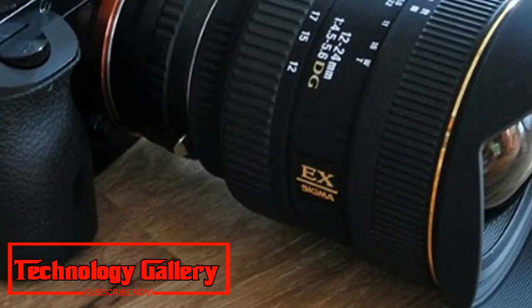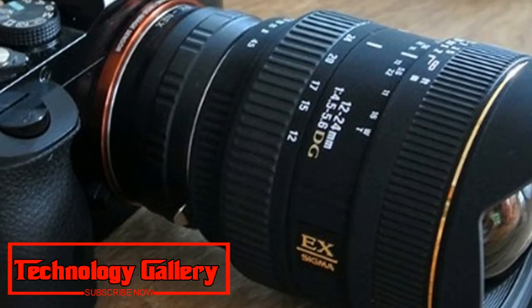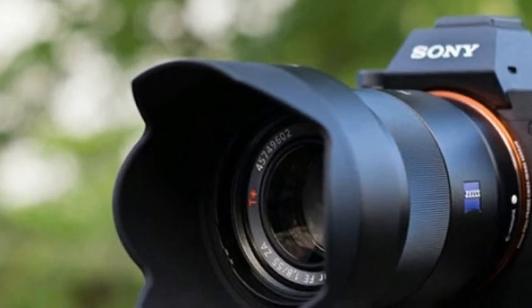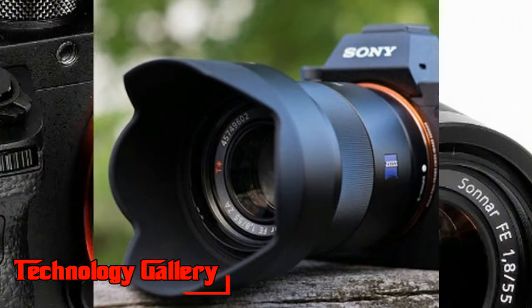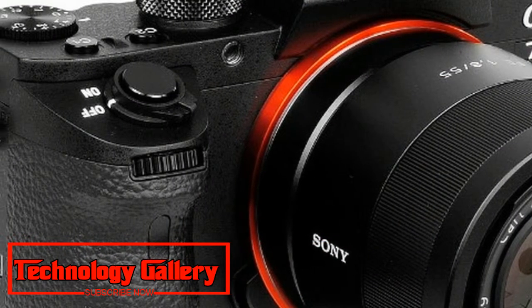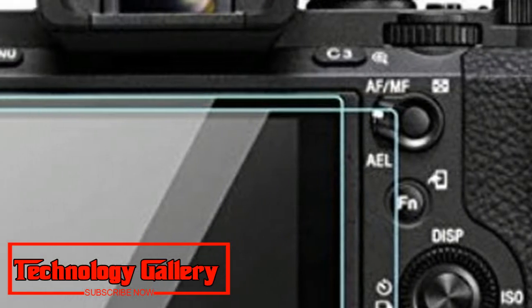Like the Nikon D850 at the top of the list, the Alpha A7 R3 means you no longer need to sacrifice performance for resolution, or the other way around. This is a camera that would be equally at home perched on a mountain as in a studio or shooting action.